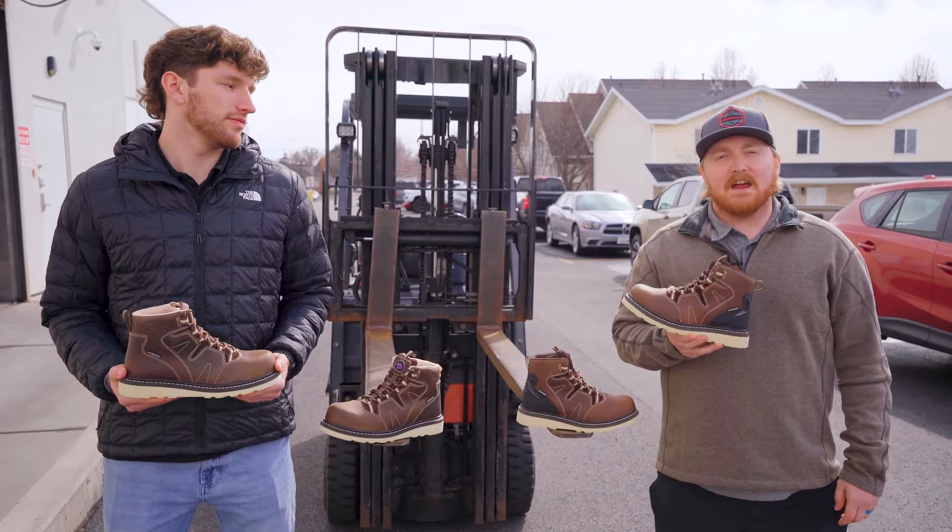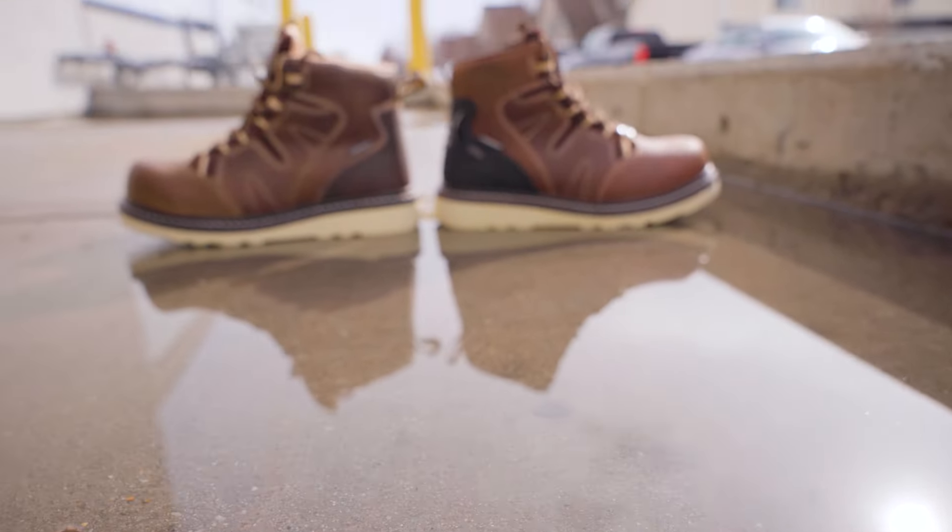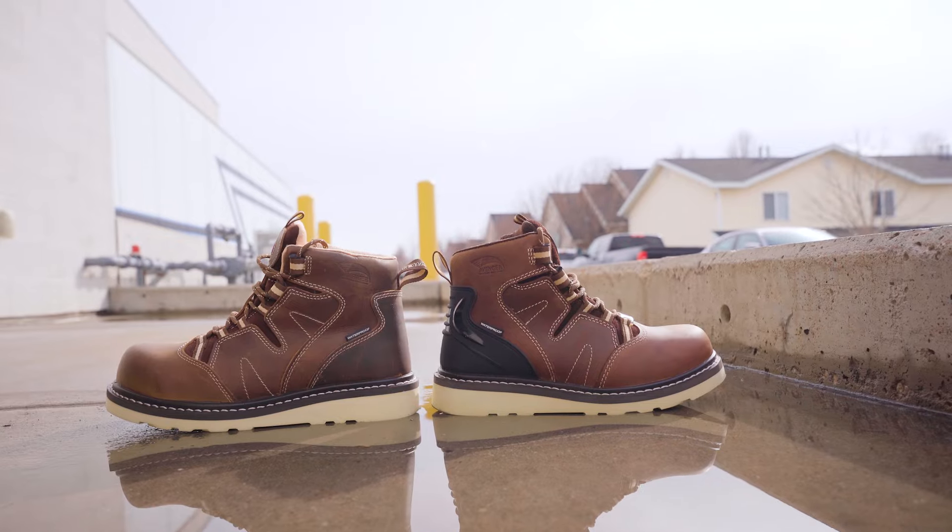No matter what trade you're in, these boots were designed with ultimate protection, performance, and comfort. No more soggy socks and wet feet — keep your boots on and the water out.